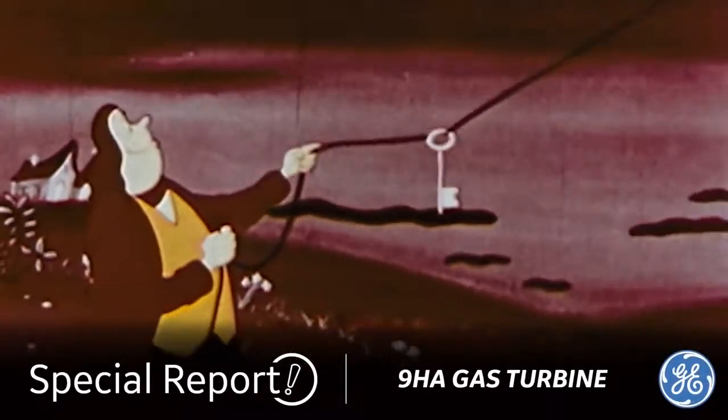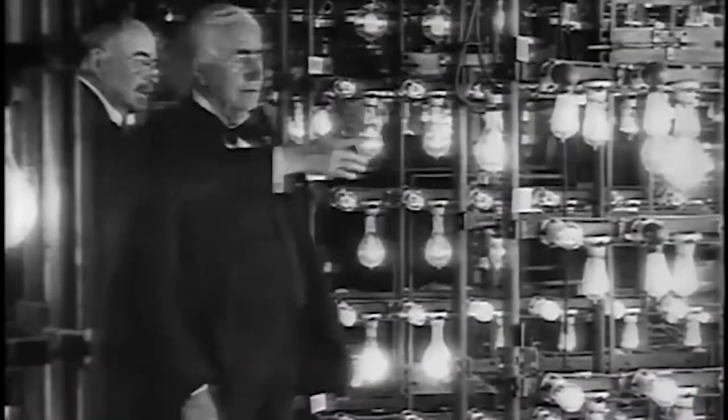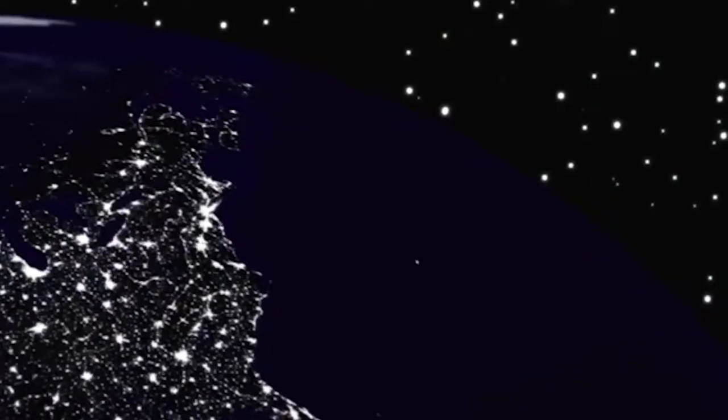Ever since Benjamin Franklin introduced electricity to modern life, humans just can't get enough of the stuff. Sometimes our demand overwhelms the system, and as millions of us have experienced, we find ourselves in the dark. A blackout.